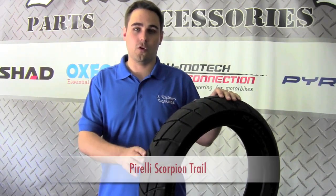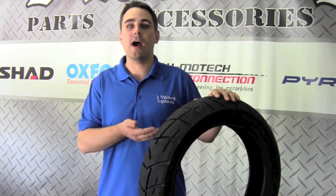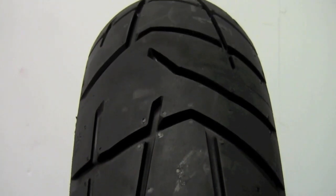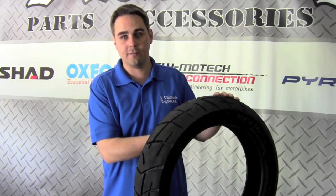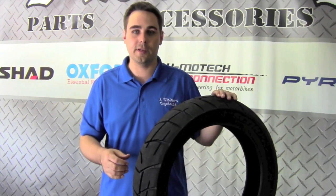Up last, we have the Pirelli Scorpion Trail. This would be a 95 to 100% street use tire, but it still offers the look of an adventure touring tire for your V-Strom. You get fantastic grip on the tarmac without giving up any of the looks of your bike. It offers fantastic rain extraction because there's no solid center section, allowing water to extract very easily. It works great on long-distance touring rides, especially when your bike is heavily loaded. This is a high-end tire, very popular with Ducati Multistrada owners and other owners of finer European bikes.